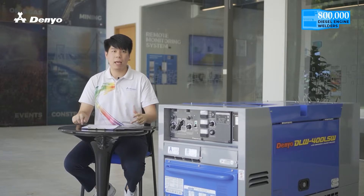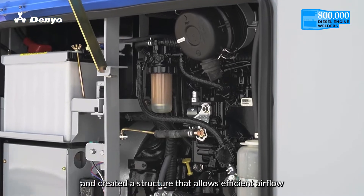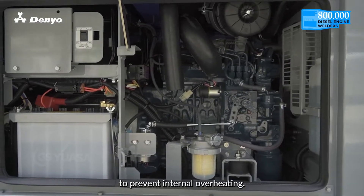Lastly, Neo meticulously calculated the airflow within the welding machine and created a structure that allows efficient airflow to prevent internal overheating.